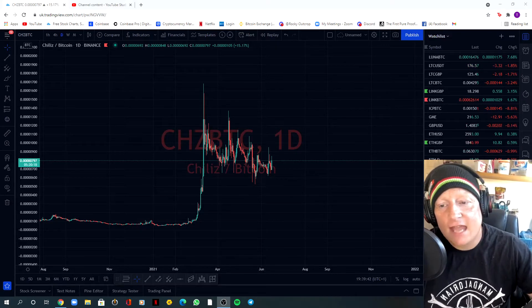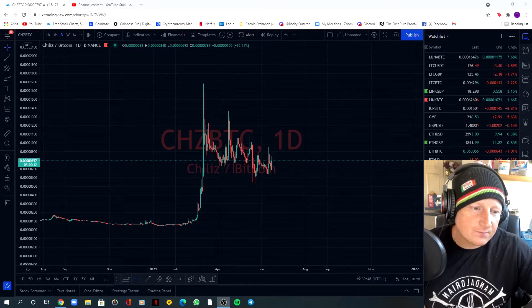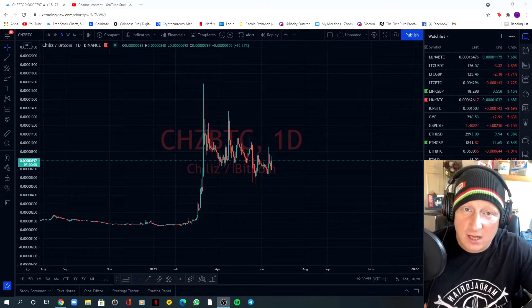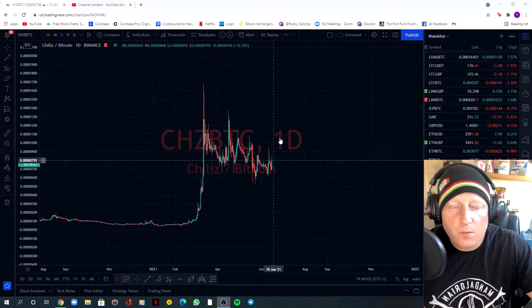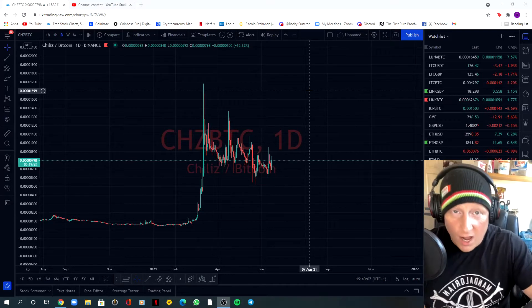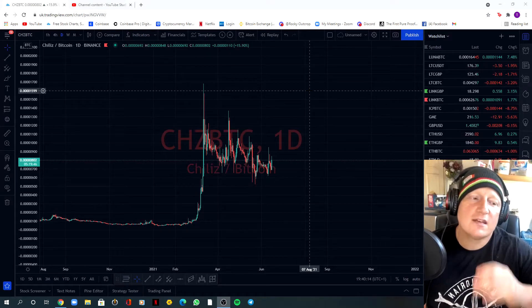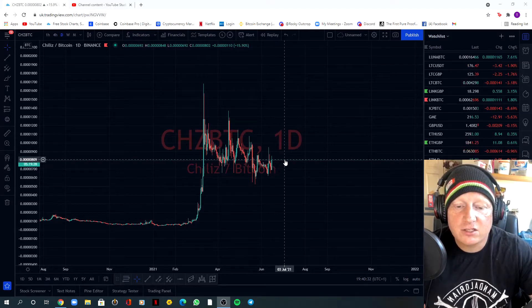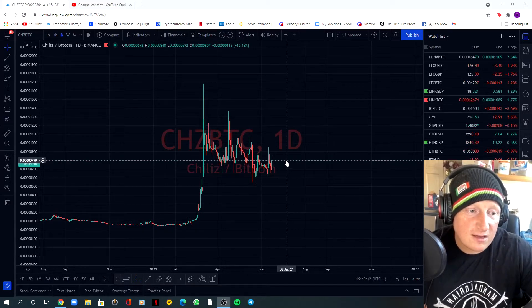I'm just going to do a quick TA on Chiliz. Chiliz is a project that I've had my eye on for some time. I enjoy the fundamentals but I also enjoy the team and the energy behind it. Just recently we seem to be making a flag which I'm hoping is going to break to the upside and give us the next leg up and break all new highs. If you're into NFTs and non-fungible tokens and looking at artwork, Chiliz has got it. Be sure to go ahead and do some research on Chiliz, and if it's something you also feel is worth investing in, I would be backing you on that choice.